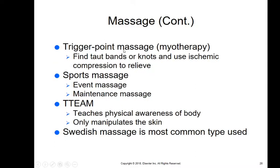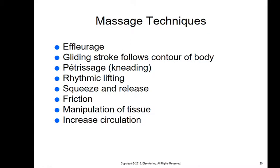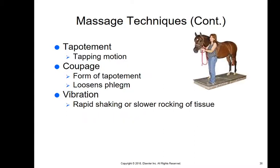Effleurage is a trigger point massage that releases quickly, allowing blood flow to return, using a gliding stroke that follows the contour of the body and usually feels pretty good. Petrissage is the kneading of muscles using a rhythmic lifting, squeeze, and release. Friction can increase blood flow and warmth to the area by manipulating the tissue, all increasing circulation. Tapotement is a tapping motion massage technique; coupage is a form of tapotement where you cup your hands on either side of the chest and bang against it to loosen phlegm.